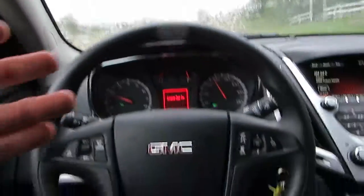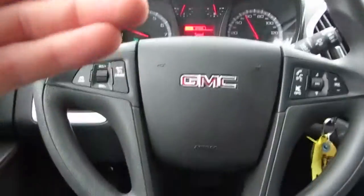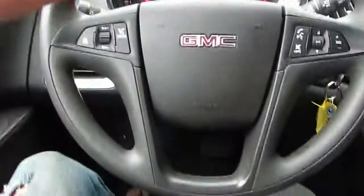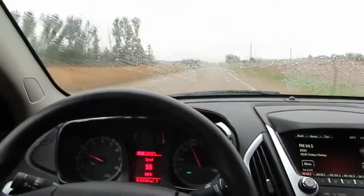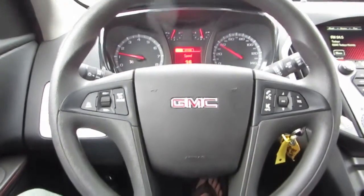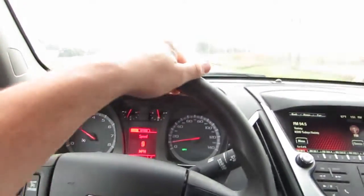I'll set the cruise to 55. You can see I'm not touching the steering wheel whatsoever — we're still going straight down the road. She drives straight. I'll go ahead and hit the brakes — not even touching the steering wheel — and you can see the steering wheel didn't jerk or pull one way or the other.